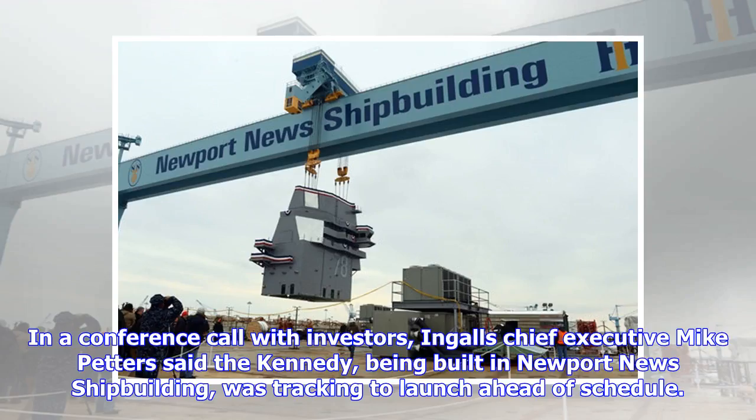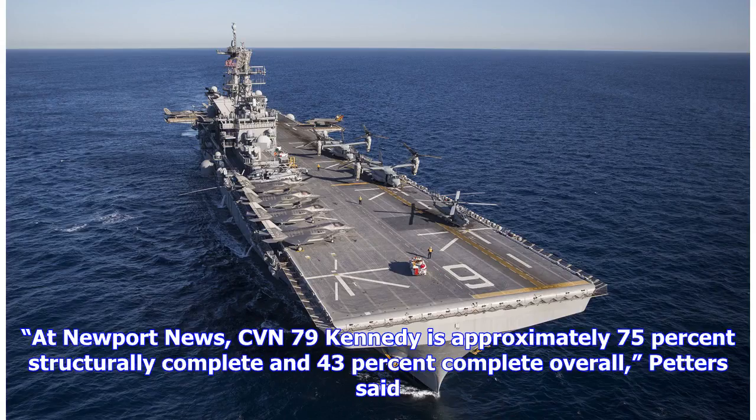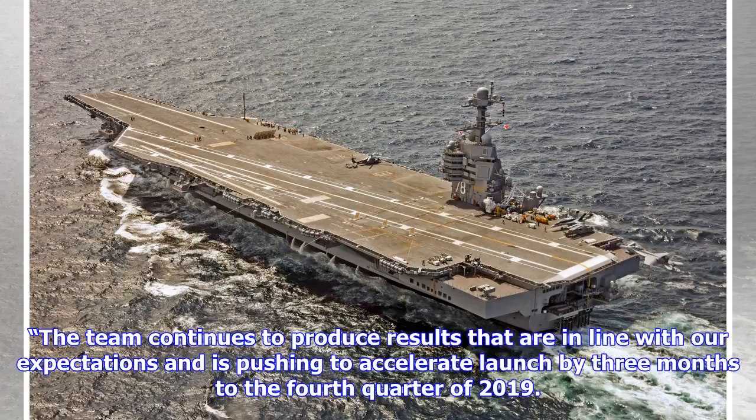In a conference call with investors, Ingalls' chief executive Mike Petters said the Kennedy, being built in Newport News shipbuilding, was tracking to launch ahead of schedule. At Newport News, CVN 79 Kennedy is approximately 75% structurally complete and 43% complete overall. The team continues to produce results that are in line with our expectations and is pushing to accelerate launch by three months to the fourth quarter of 2019.